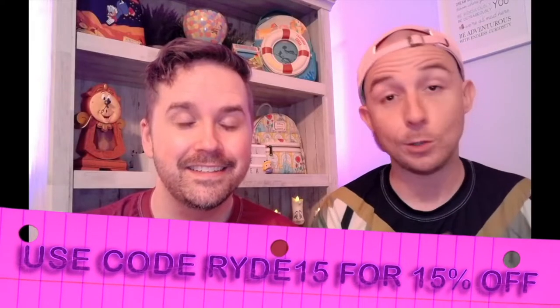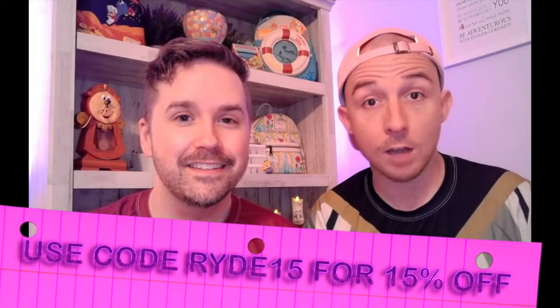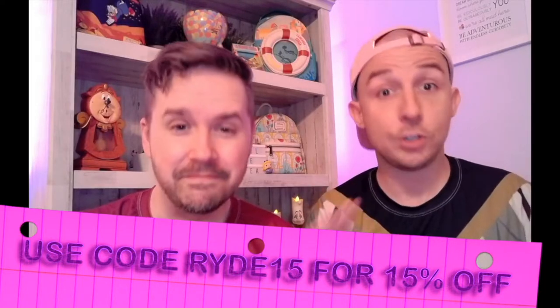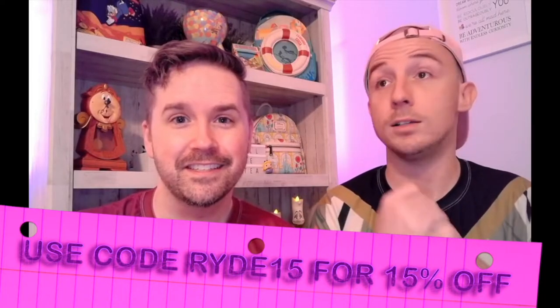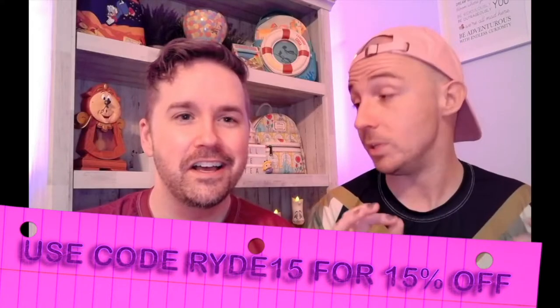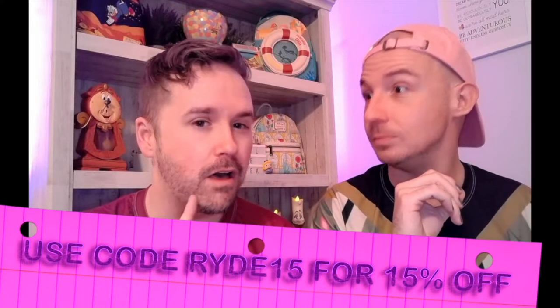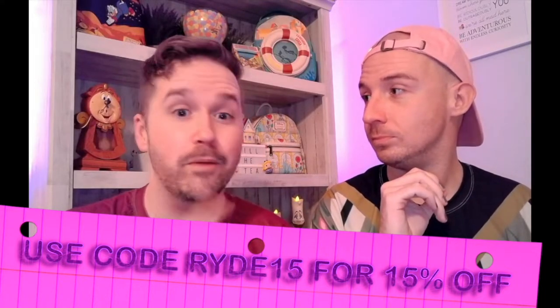Next we have an unboxing from one of our favorite shops, which we'll link down below — Pixie Dust Apothecary. We are actually apprentices for Pixie Dust Apothecary, so if you're interested in 15% off, please check them out. We have bought so many and have never once been disappointed. I think only once have we re-bought a scent, and it was this time, but in a different form.